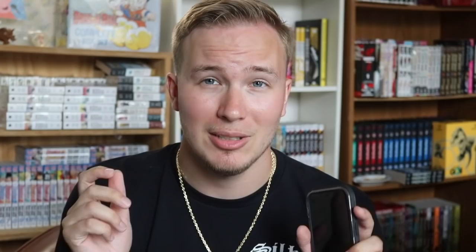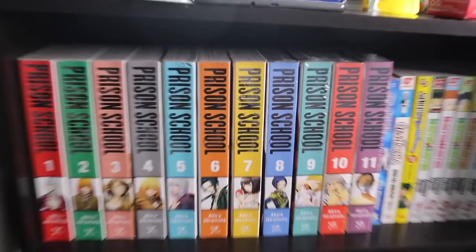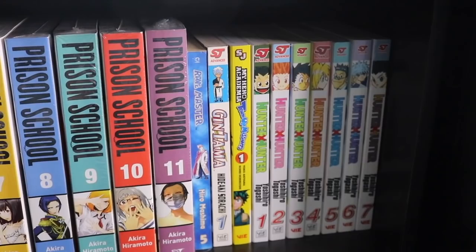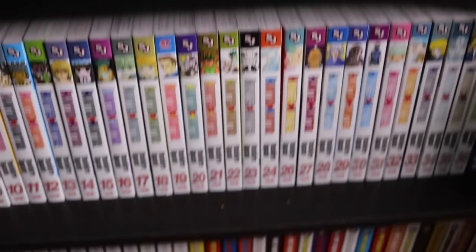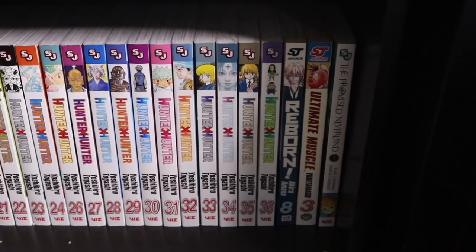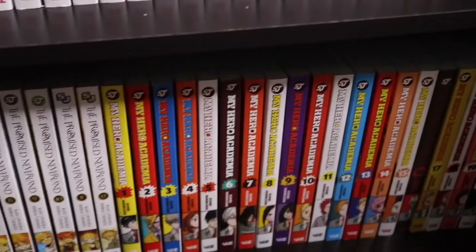Let's go ahead and get started. The first shelf we have is this black bookcase — we have Prison School volumes 1 through 11, Rave Master, Gintama, My Hero Team-Up, and then Hunter x Hunter volumes 1 through 36. We have Reborn volume 8, Ultimate Muscle volume 3, Promise Neverland volume one, and then My Hero Academia all the way to volume 20.